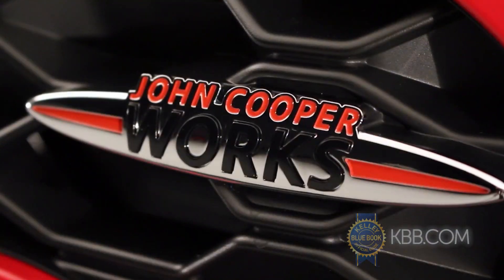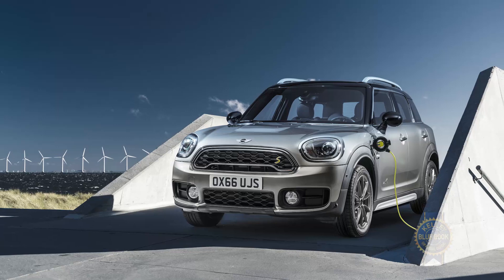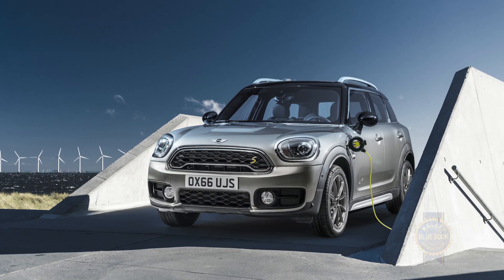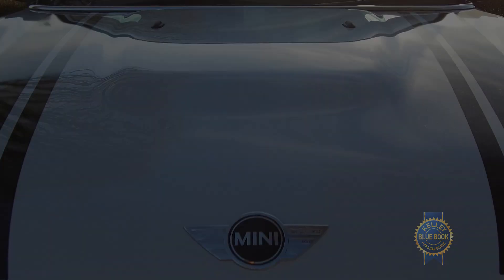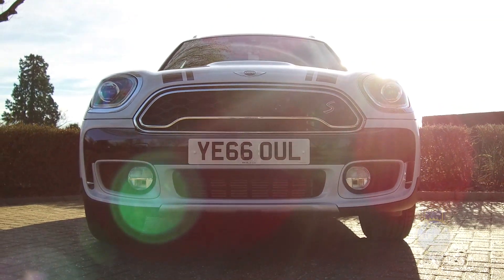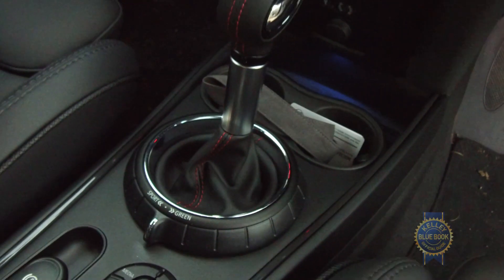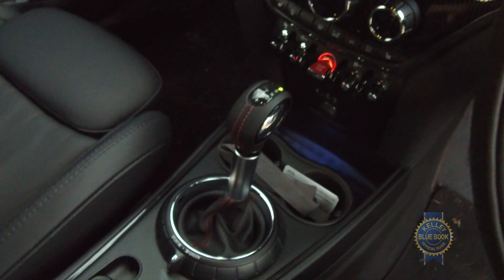Fun fact: aside from the John Cooper Works version of the Countryman, the fastest Countryman is the Hybrid. It'll do zero to 60 in 6.8 seconds and also cover 14 miles under pure electric range. Handling power delivery in the Countryman lineup is a standard six-speed manual transmission, but in this car we've got the eight-speed automatic, and it works just fine. Gearshifts are nice and smooth, and it reacts quickly to throttle inputs, so you can get the power you need when you need it.